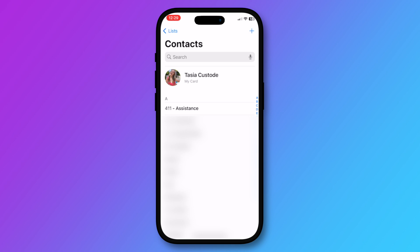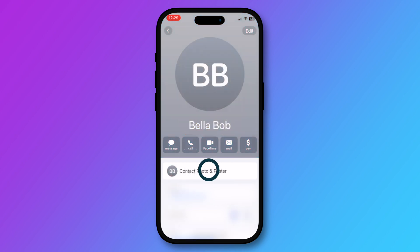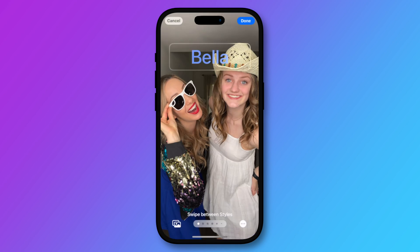You can also change your contact poster via the contacts app — you will do this right at the top where your card is. Plus, you can change someone else's contact card too. You'll just tap on the contact and tap on contact photo and poster, just like you did for yourself.